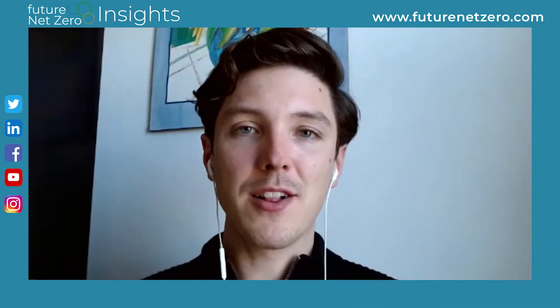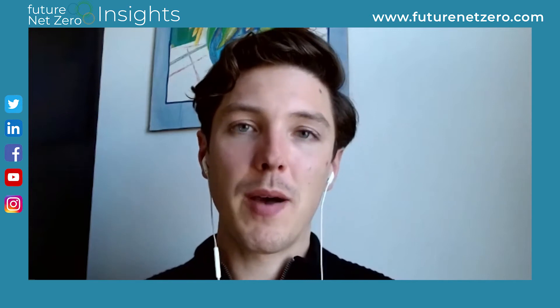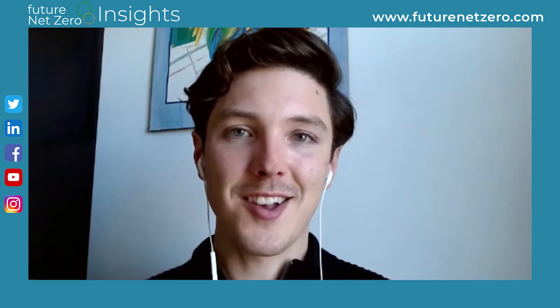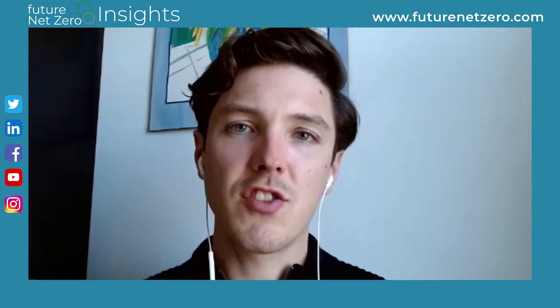Hello, I'm Jonny Bairstow and welcome to this FutureNet Zero Insight interview. Today I'm joined by Mark Garner from Schneider Electric. So hello, Mark — thanks for joining. Could you please give us a background, just in case some of our audience might not know who you are and what you do?